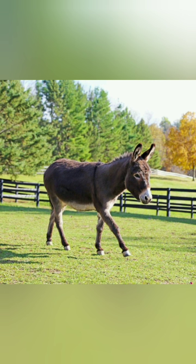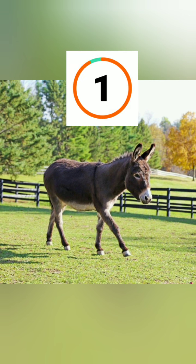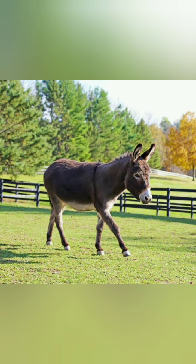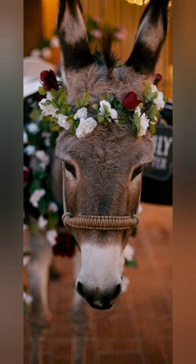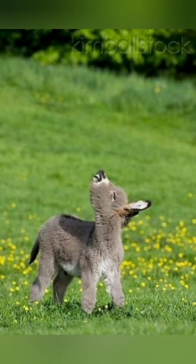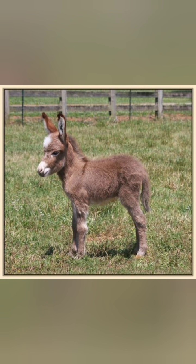I hope you guessed it — this is a donkey. The name of this animal is donkey. Here is a beautiful donkey, a sitting donkey. And you can see the calf of a donkey — the small donkey is called a calf or something like that.